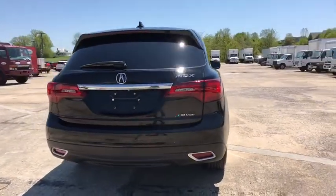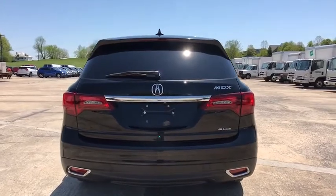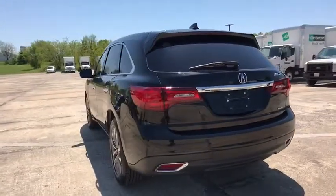This vehicle has less than 75,000 miles. Drive away with a great deal on this vehicle. Call or stop in today.